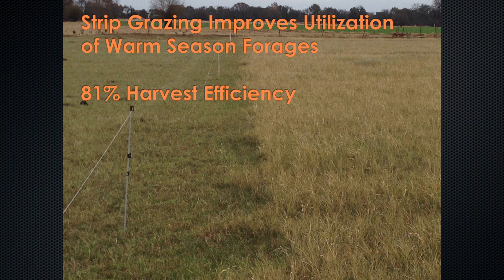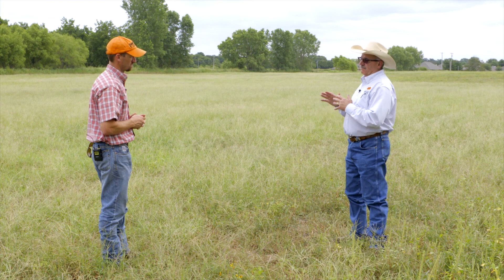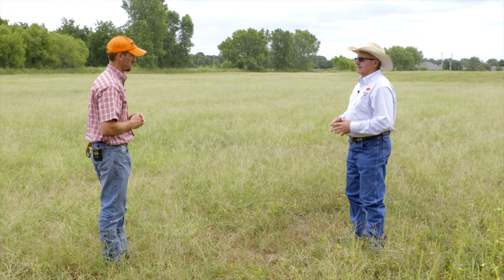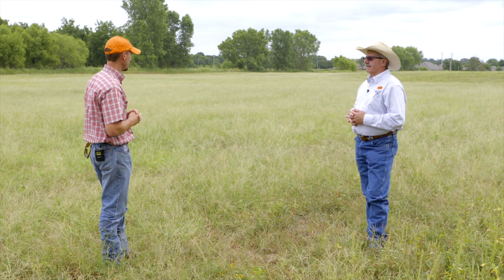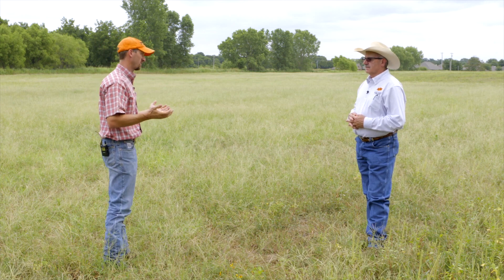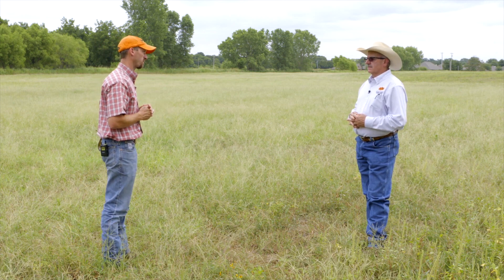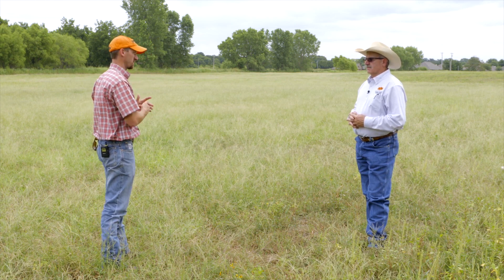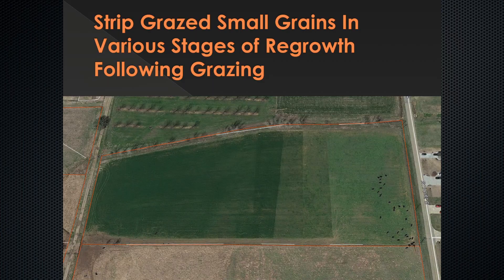By utilizing limit grazing for cows — not stocker calves that people just turn out on wheat pasture — you're getting better utilization and better value returned instead of just opening the gate and letting them have it. In a continuous graze scenario with free choice access through winter, you'd expect maybe 30 to 40% utilization. But with our intensive limit grazing, we were getting well over 80% utilization of the cool season small grain forage out here.